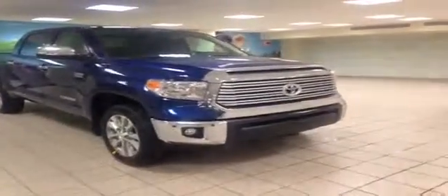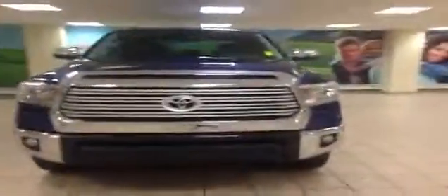My name is Jayden, I'm the Merchandiser here at Charles Gun Toyota and we're located in Calgary's Northwest Auto Mall. Here is a 2014 Tundra Limited.